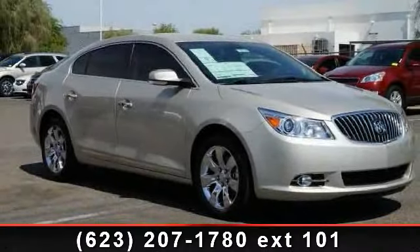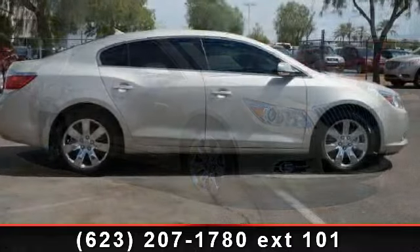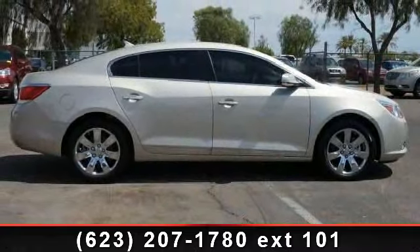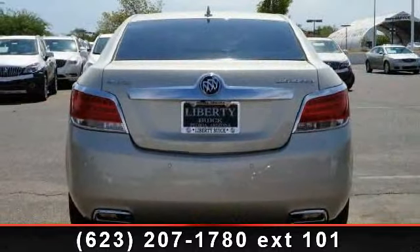Step into the 2013 Buick LaCrosse. This may be the set of wheels you've been looking for. This vehicle comes with a reliable six-cylinder engine, connected to a smooth-shifting automatic transmission.